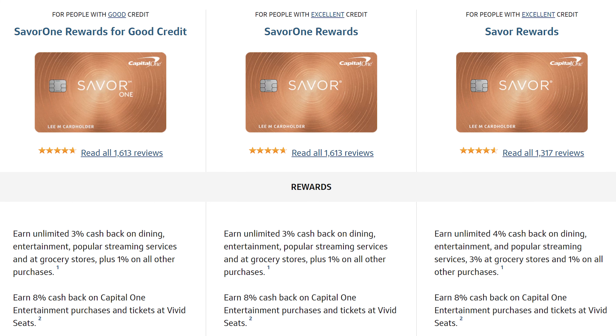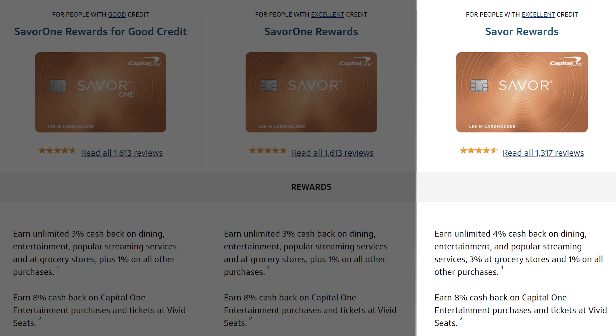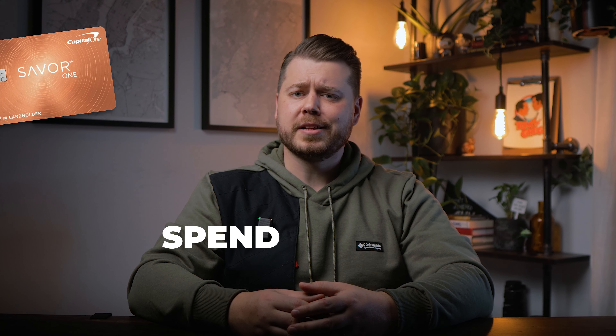Now, if you want to take a step up from the Savor One Rewards, they do have a $95 annual fee version of the card called the Savor Rewards. It does offer an additional 1% cash back on dining, entertainment, and streaming, but still only offers 3% cash back at the grocery store. While the $95 annual fee card does offer a $300 signup bonus as opposed to the $200 bonus from the no annual fee card, I personally don't think the upgrade is worth it unless you spend a significant amount on dining, entertainment, and streaming. You'd have to spend at least $9,500 per year on those categories to break even with the annual fee.